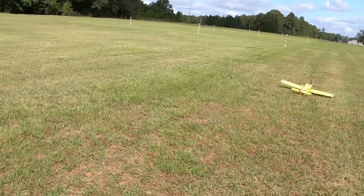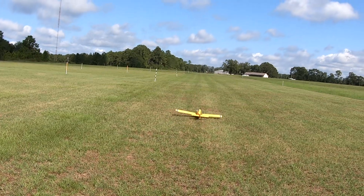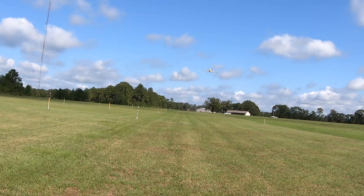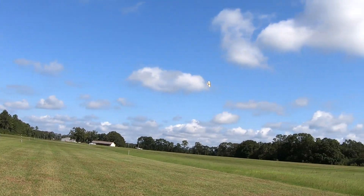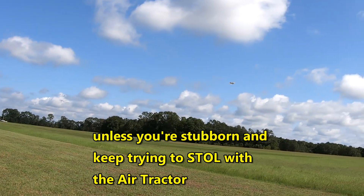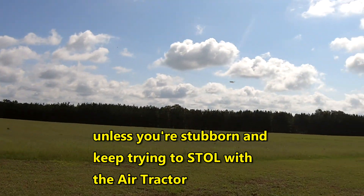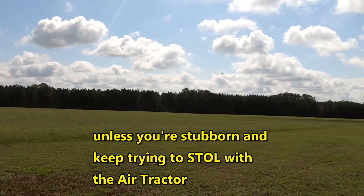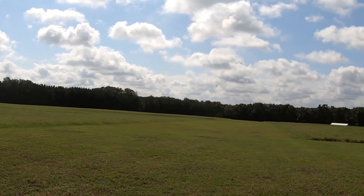First up today, the air tractor redemption flight. I've got winds blowing every which way, so it'll pretty much be a non-factor — we can't get a good landing in. Yesterday's landing I bent the landing gear. I'm not using flaps today because of the wind.